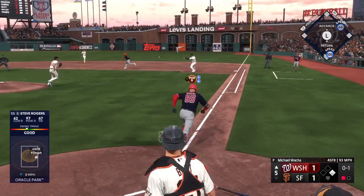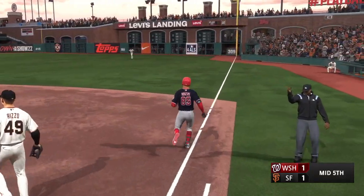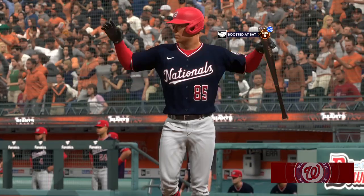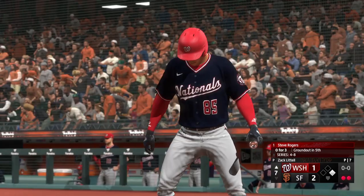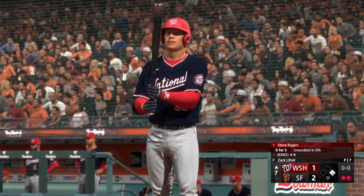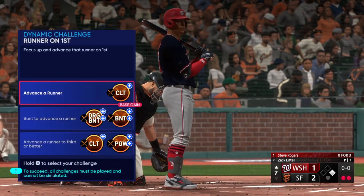Throw to first — maybe a two-ball — throws to second for one, return throw to first, got him. Double play, and that'll do it. So the batting order turns over. Digging in, Steve Rogers. You talk about a guy that has all the skills — the range is really good, but the arm just stands out, and he makes all the plays.